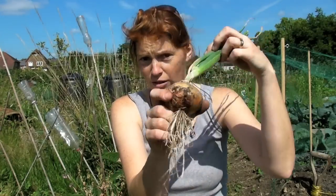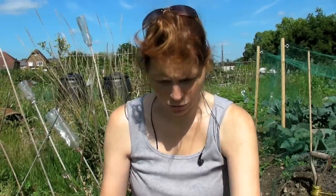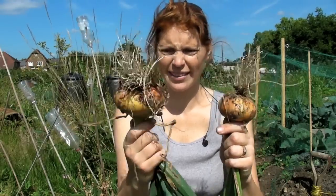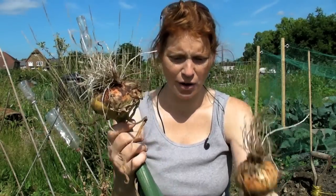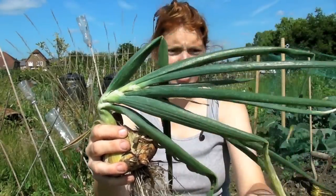Most of the onions are about that size, your normal average size. This one's quite large. I'm quite proud of that one. I think that's most probably the biggest onion I've grown, but even this one, it's going – it's just started to droop.